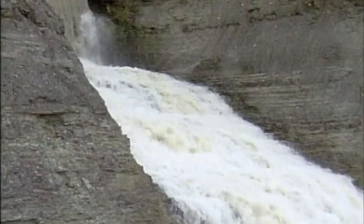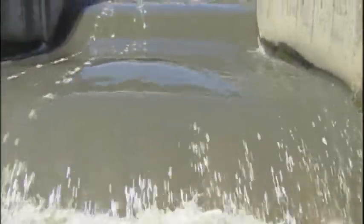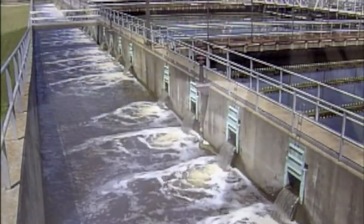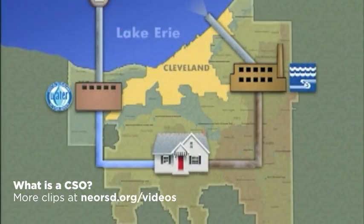The Sewer District works to reduce these overflows, but whatever the weather, the interceptors deliver hundreds of millions of gallons of water every day to one of the area's three wastewater treatment plants. The Sewer District treats more than 90 billion gallons of dirty water every year before returning it into Lake Erie.